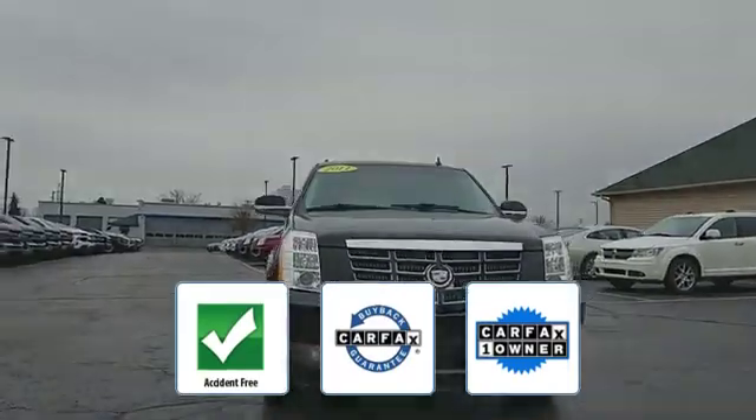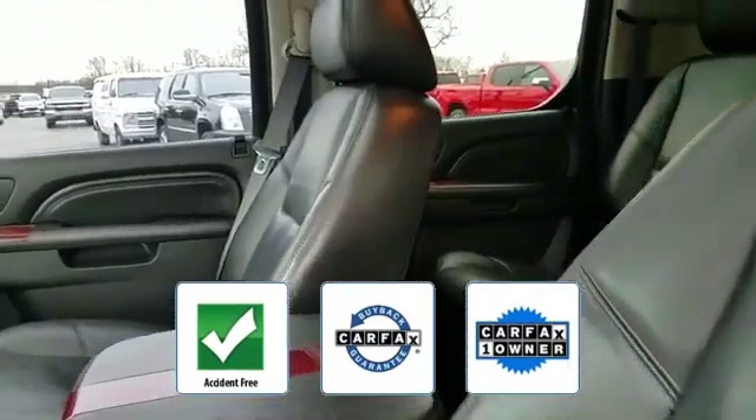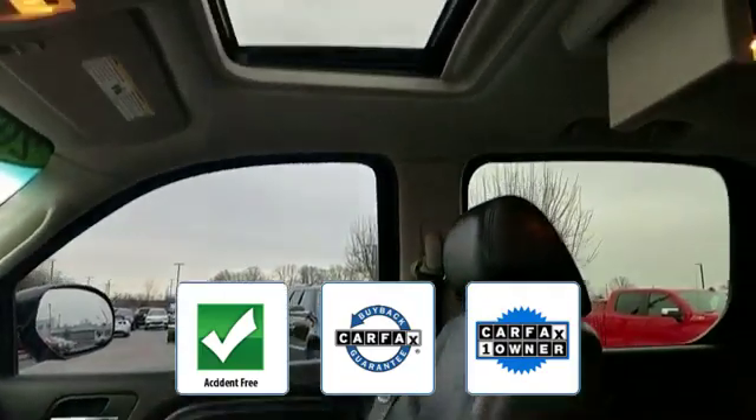This is a Carfax one owner, accident free vehicle, which qualifies for the Carfax buyback guarantee.